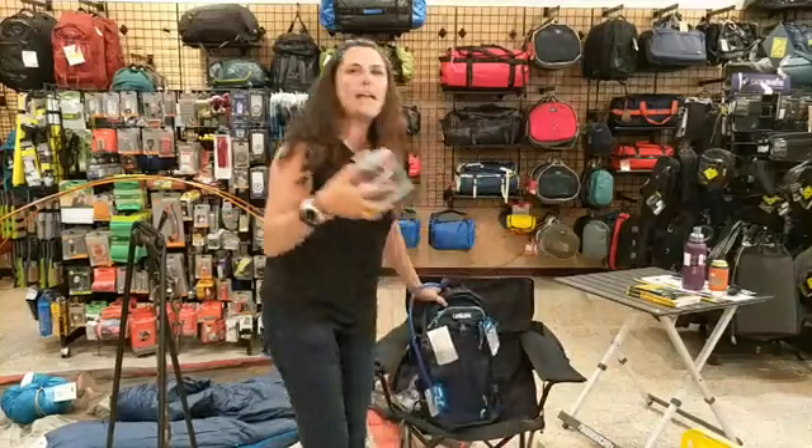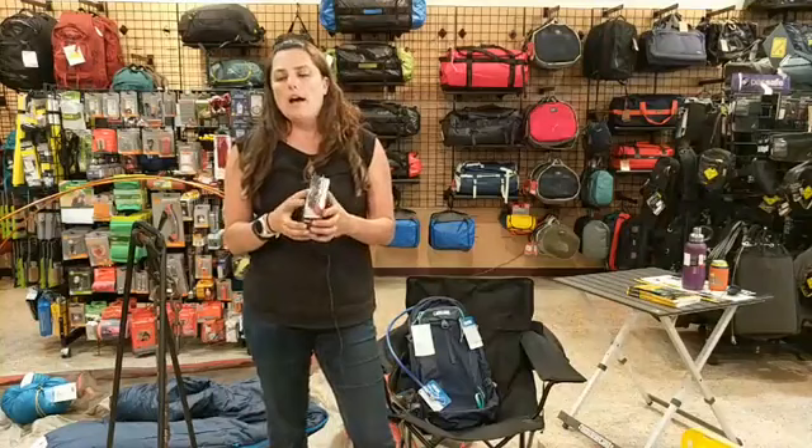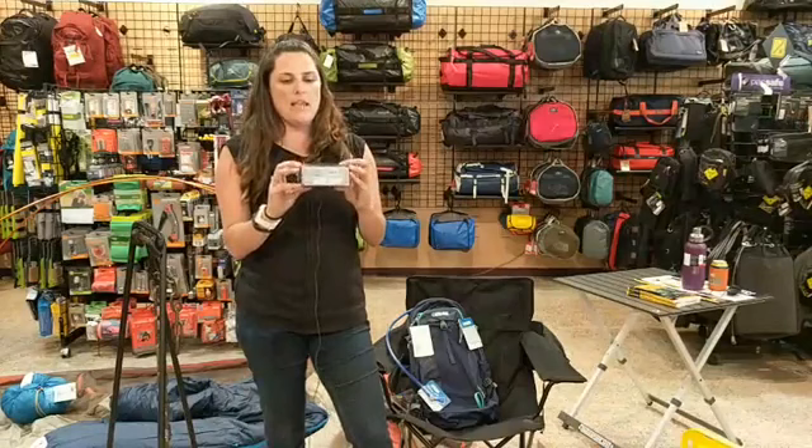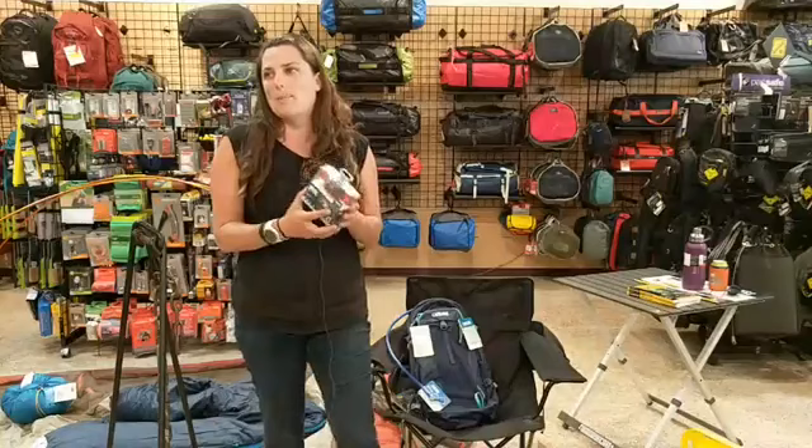As far as essentials go, the next thing is a headlamp or some kind of light source. When you're camping, once the sun goes down, you want to be able to find all your stuff. This Petzl headlamp is like 30 bucks — it's great. You really can't go wrong with a headlamp; any of them are going to work for car camping.